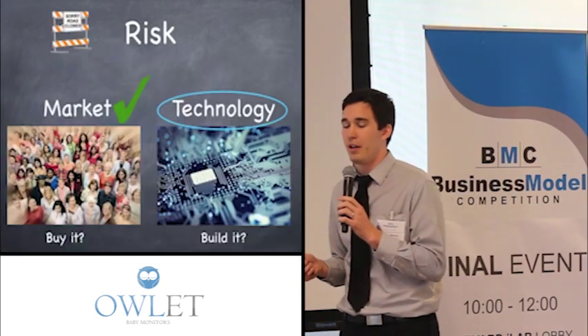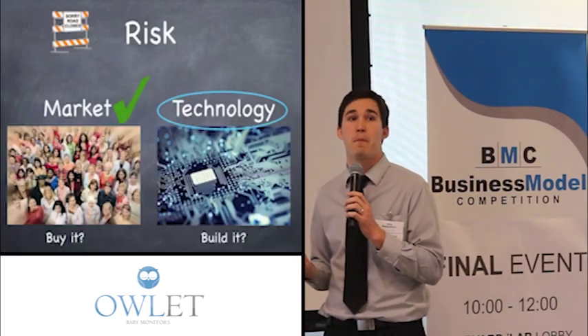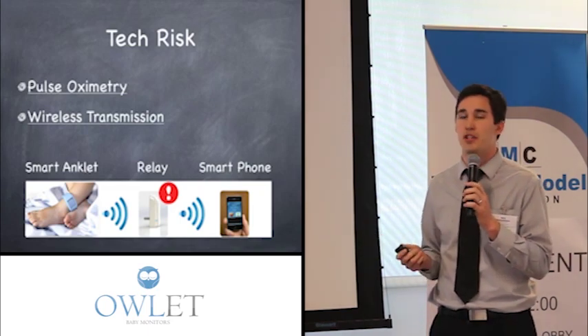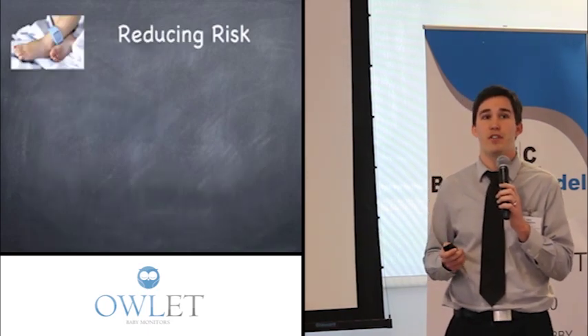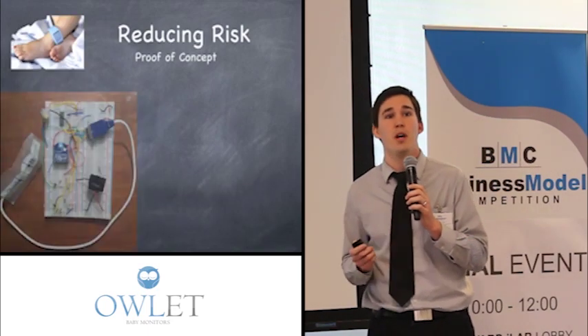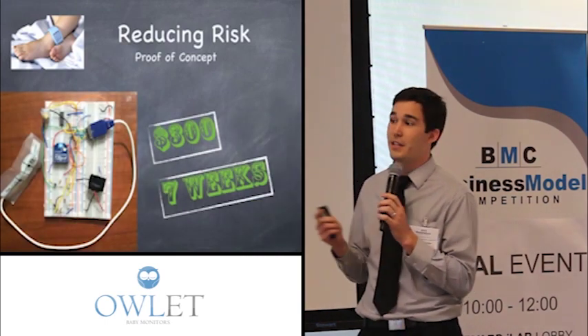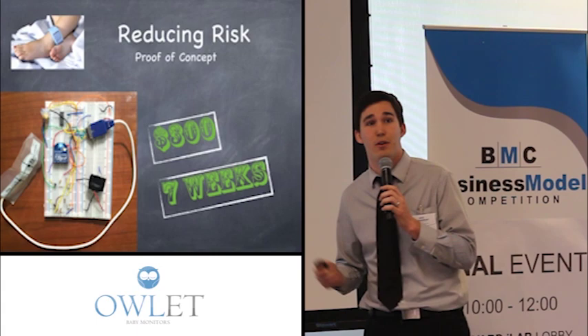The next question was could we build it — our technology risk. The two factors we needed to prove out were pulse oximetry and wireless transmission in this usage. We first did wireless transmission because it was easier. We built the proof of concept — it cost us $300 and seven weeks — and it was able to do everything we wanted it to, even though it looked kind of ugly.